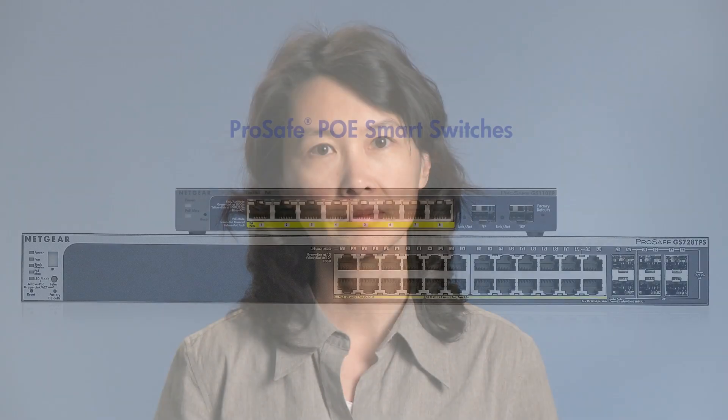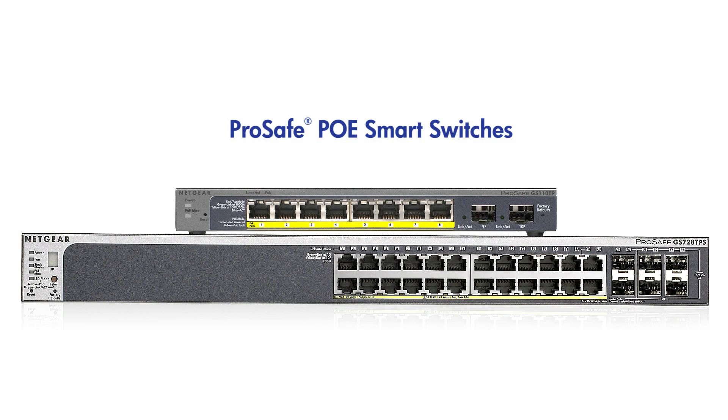They sit at the edge of the network and are excellent choices for network expansions, IP surveillance, and converged networks with data, voice, and video traffic. The Power over Ethernet versions of the smart switches can provide both network connections as well as power to the network endpoints, such as IP phones, wireless access points, and IP cameras, greatly improving the flexibility of the installation and reducing deployment cost.